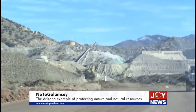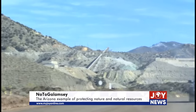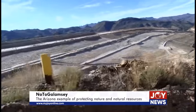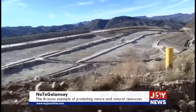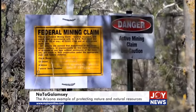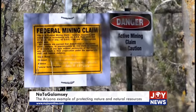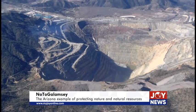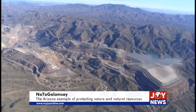Mining in Arizona happens either on public or private land. Though both attract environmental scrutiny from the Arizona Department of Environmental Quality, mining on public land requires one to present a detailed environmental impact assessment as part of the permit process.